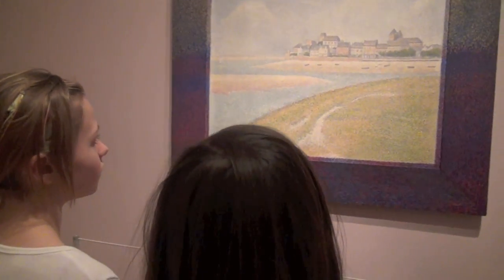This person made his paintings out of dots, and if you look far away it looks like a complete picture, but as you get closer it looks more like that.